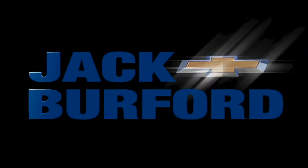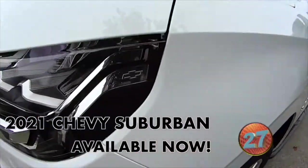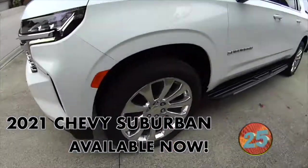Welcome to the Jack Burford Chevy 30-second walk-around. 2021 Chevy Suburban Premier. Summit White.